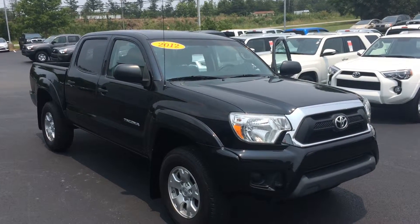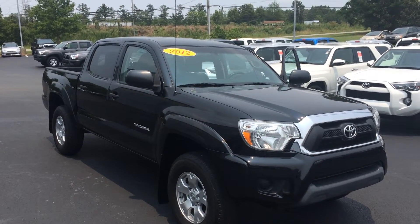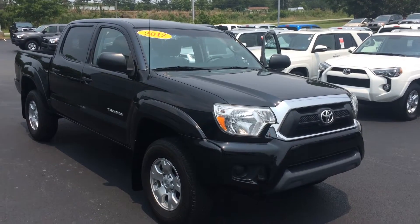Hey Chris, this is Gerald at LaGrange Toyota here with your 2012 Toyota Tacoma. This is a double cab SR5 in black, and let me walk around here and point out some other features for you.